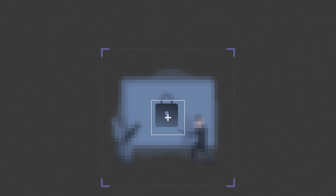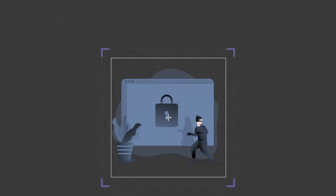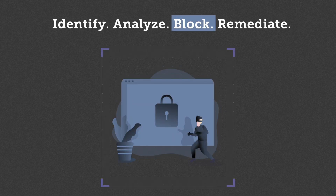Find anything unusual on any of the devices under your management? Identify, analyze, block and remediate any Mac-specific security threats and viruses — just like that.